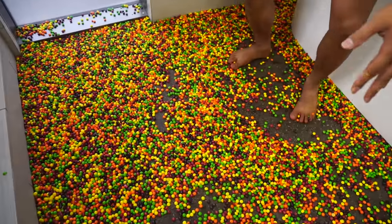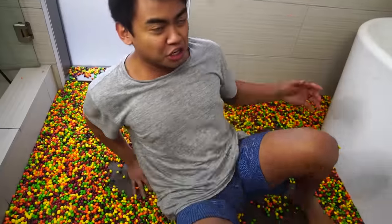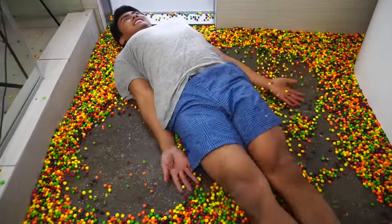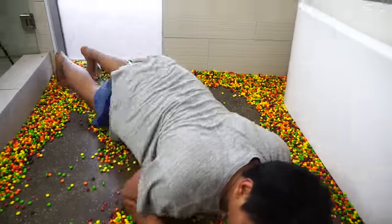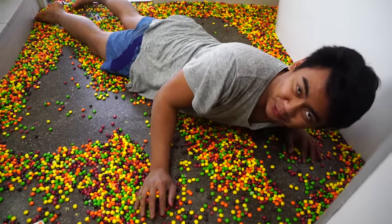Look at all of them Skittles! I call this the Skittle Snow Angels. Look at that! That's a really cool angel. Okay, that didn't really work out too well.